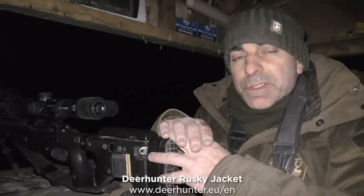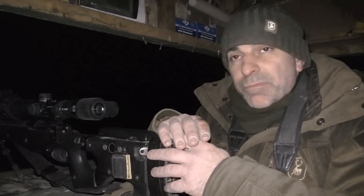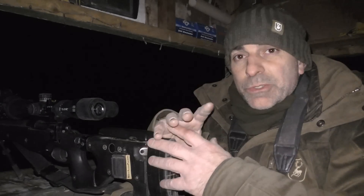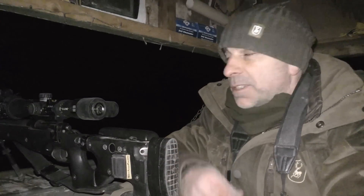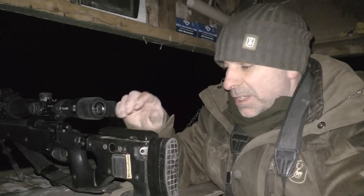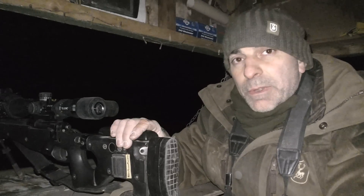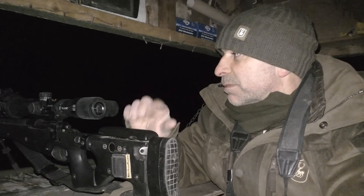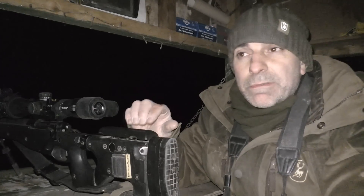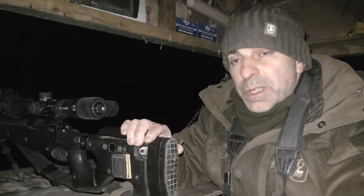I think the decision to sit in the fox box tonight was definitely a smart move. It's blowing a hoolie out there — probably 15 to 20 mile an hour gusts. Sitting in here I've at least got a little bit of shelter; it's still cold but not as cold as it would be walking around. The 260 was also a good choice this evening — I normally use a .223 for my night shooting, but this is a little bit better when it's as windy as this, you haven't got to aim off so much. The 143-grain bullets I'm using tend to just buck the wind pretty well.